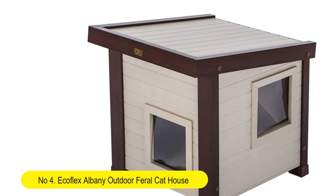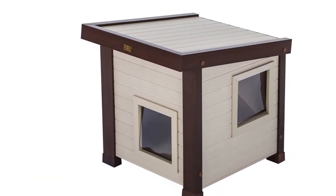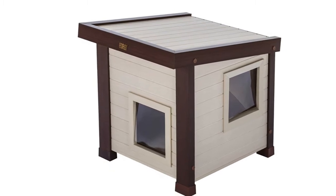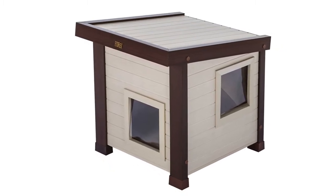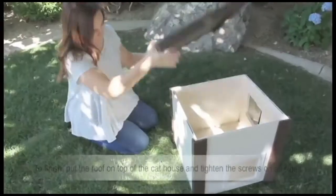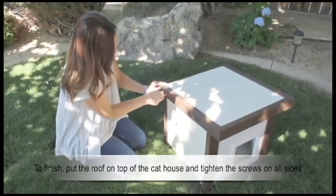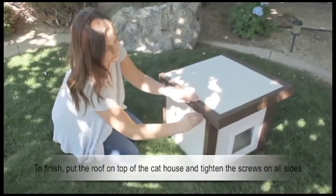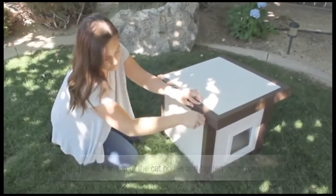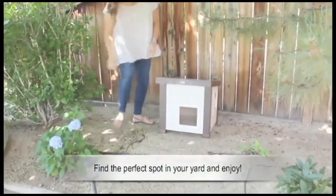Number 4: Ecoflex Albany Outdoor Feral Cat House. Made with Ecoflex, the Albany will never fade, warp, splinter, crack, rot, or succumb to bugs. Two entry/exit points that outdoor cats need. Easy, no tools required assembly. Durable, strong, guaranteed tough. Weatherproof, bowproof, and rot-proof.